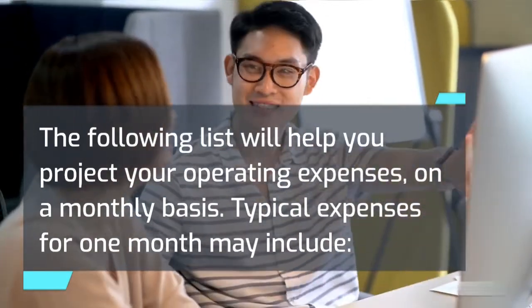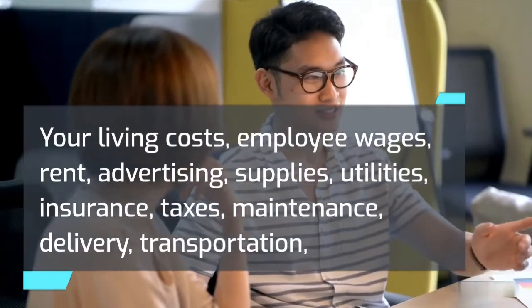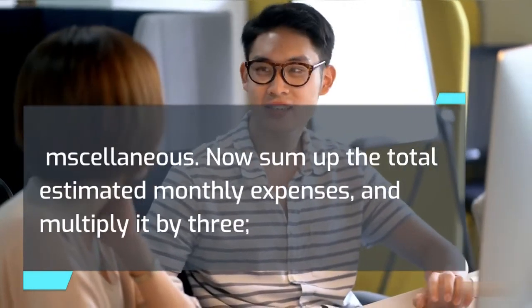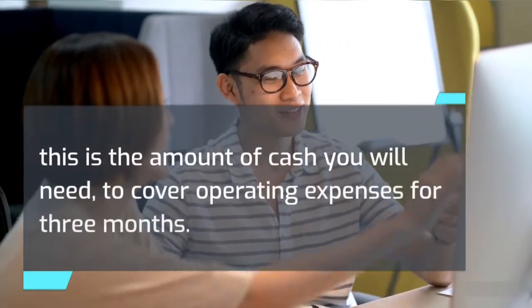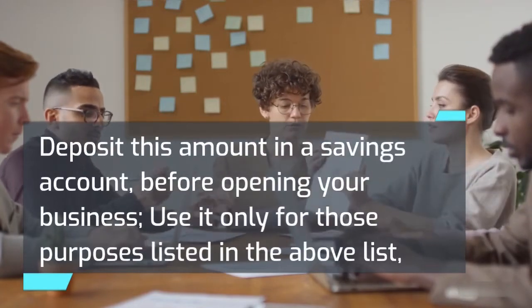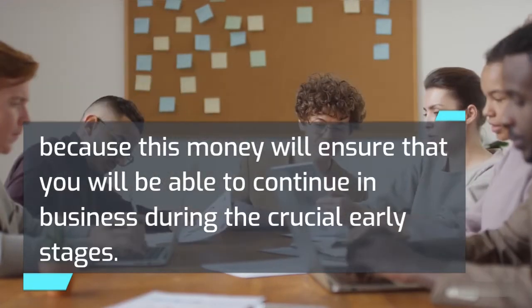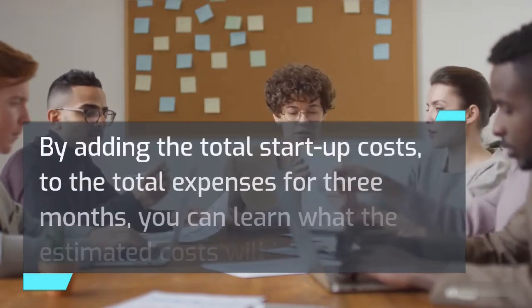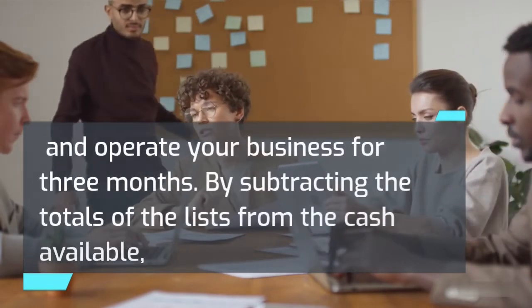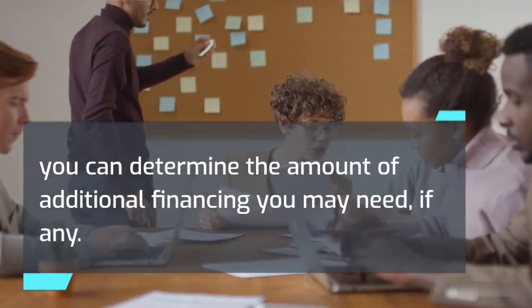Typical monthly operating expenses may include your living costs, employee wages, rent, advertising, supplies, utilities, insurance, taxes, maintenance, delivery, transportation, and miscellaneous expenses. Sum up the total estimated monthly expenses and multiply by three — this is the amount of cash you will need to cover operating expenses for three months. Deposit this amount in a savings account before opening your business, and use it only for those purposes, because this money will ensure you can continue in business during the crucial early stages. By adding total startup costs to three months of expenses, you can estimate total costs to start and operate your business for three months, and determine additional financing needed.